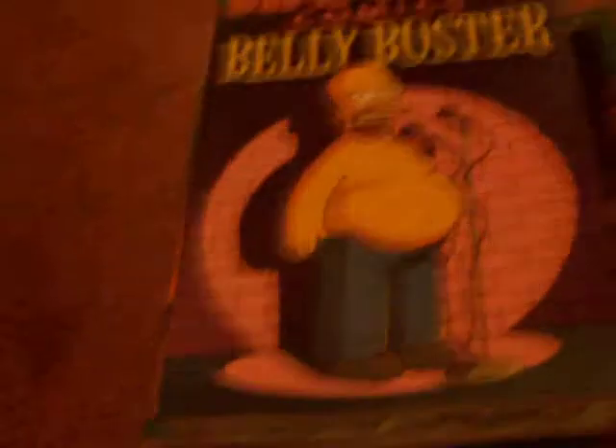Simpsons Comics Get Some Fancy Book Learning. Simpsons Comics Hit the Road. Simpsons Comics Belly Buster. Bart Simpson Class Clown. Bart Simpson Son of Homer. Big Brilliant Book of Bart Simpson. Big Bouncy Book of Bart Simpson — the big one. Simpsons Futurama Crossover Crisis.